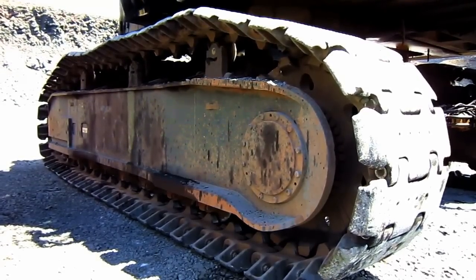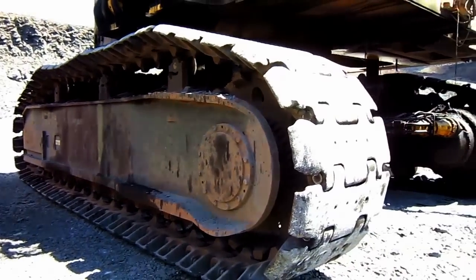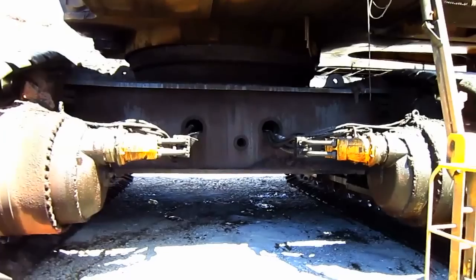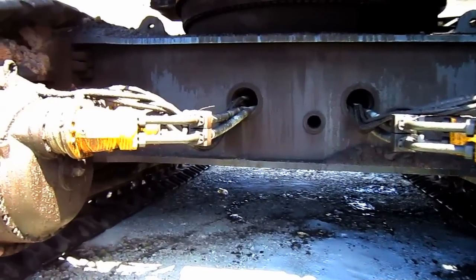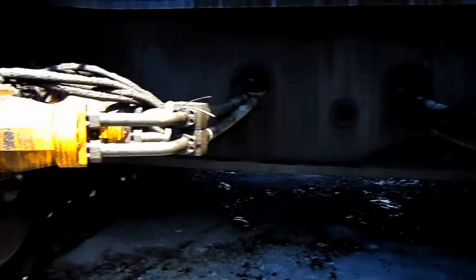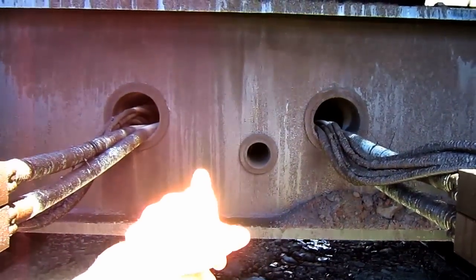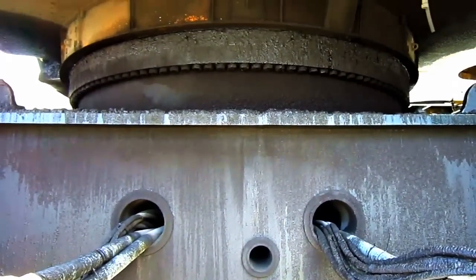This big machine has a top travel speed of 1.4 miles per hour. From here you can get a good view of the car body on the PC5500, and you can see where the axial piston travel motors are located to propel each individual track. You can also see where the hydraulic hoses run from the motors through the car body and then up to the hydraulic system to power the motors.